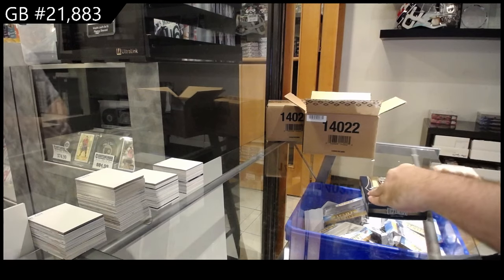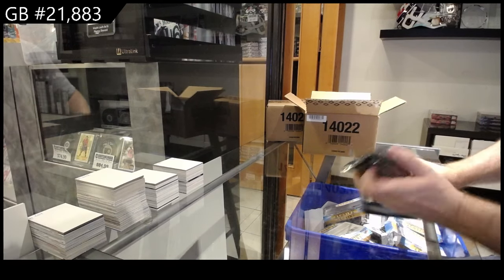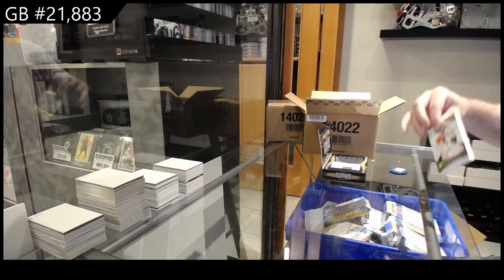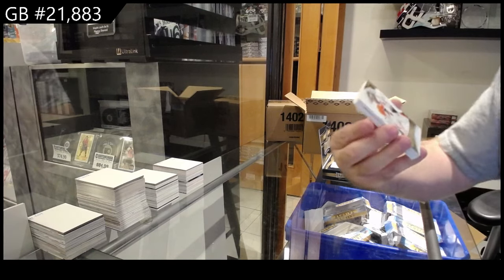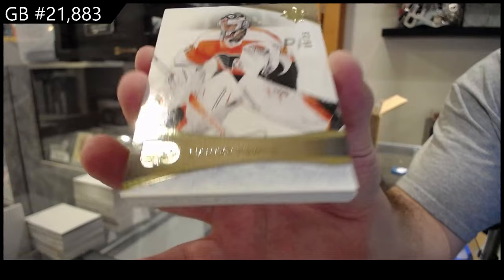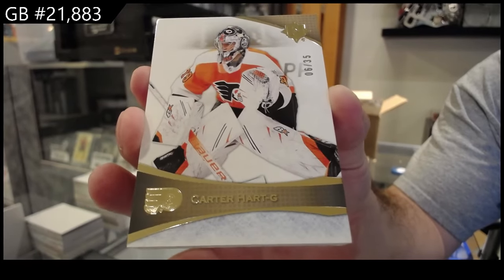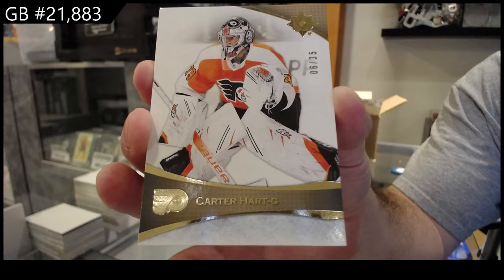Let's see how we do in this 16-box rink. I hope we get some kick-ass cards either way. Number to 35 for Philadelphia, Carter Hart. Carter Hart for Philadelphia base.